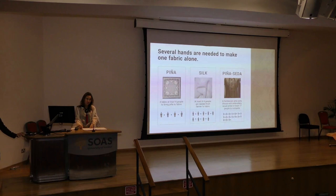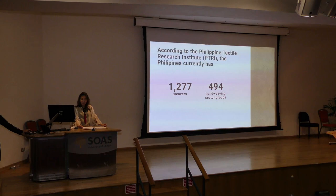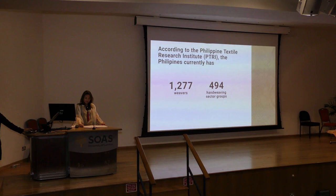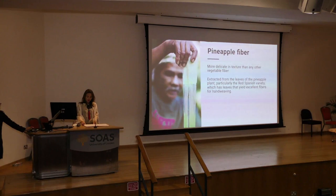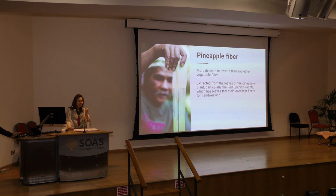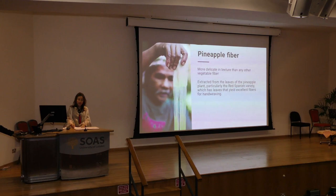According to the Philippine Textile Research Institute, or the PTRI, a government institution under the Department of Science and Technology, there are currently 1,277 weavers in the Philippines, and 494 groups involved in the hand-weaving sector. Imagine how many more families and communities we can support if we continue to promote traditional textiles. Pineapple fiber is considered to be more delicate in texture than any other vegetable fiber — as those who visited the Philippine Embassy can see; the exhibition runs until November 22.